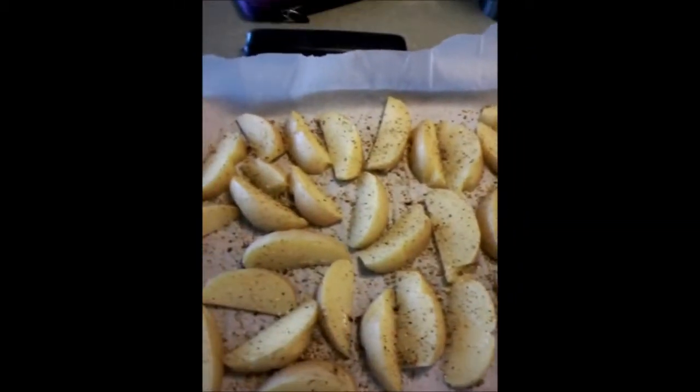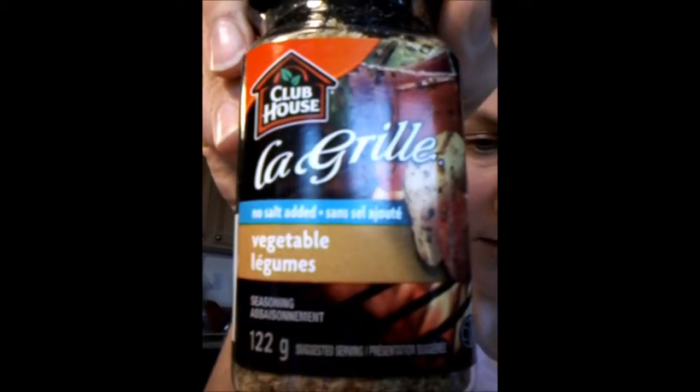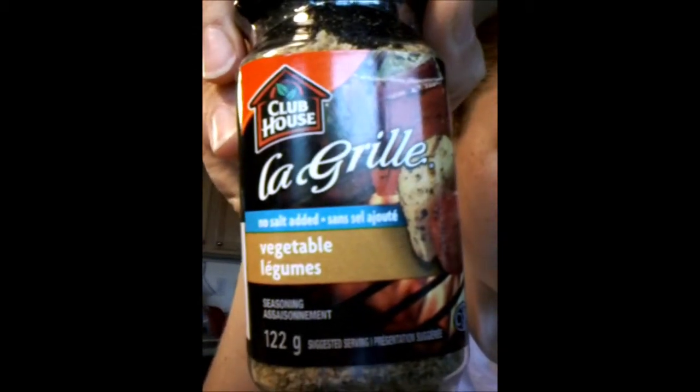Alright guys, so I have my potatoes ready to go in the oven now. I've steamed them up and got them on a plate of parchment paper. I just put some garlic powder on them and a little bit of this no salt added vegetable spice. And I'm just going to stick them in the oven and let them crisp up on both sides. In the meantime, while they're doing that, I'm going to go have my jog.